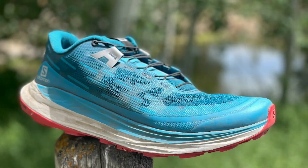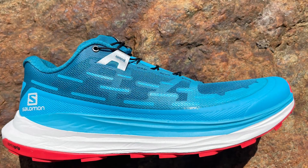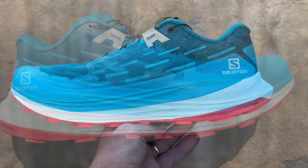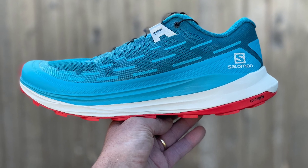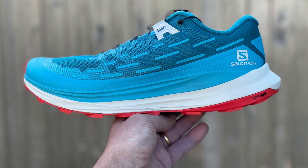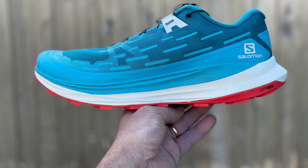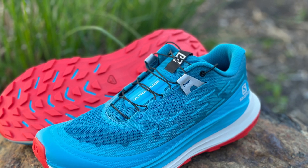Next up, the August-releasing Salomon UltraGlide at 10 ounces, 283 grams — very light for a 32mm heel, 26mm forefoot, 6mm drop. It has Salomon's new Energy Surge midsole, an EVA olefin blend. This is a very energetic, softer midsole — the softest of the bunch — with the most energy return.